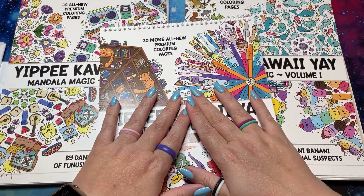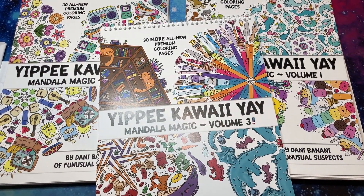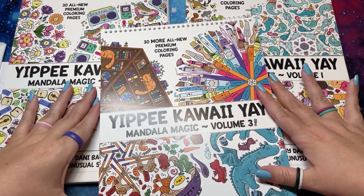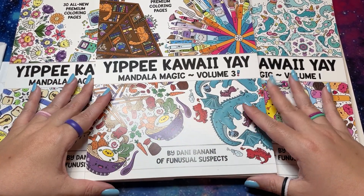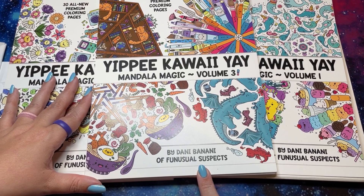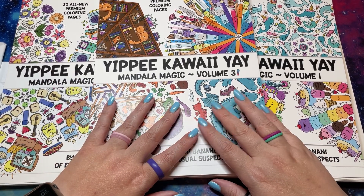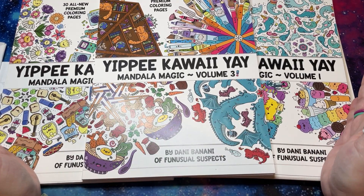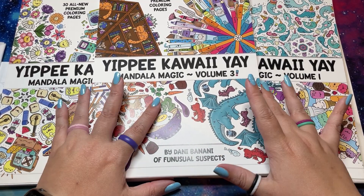So if you're new to my channel, you may not have seen these before, but if you're not new, you've seen them a bunch of times. This is Volume 3, a brand new coloring book by my friend Danielle Danny Banani of Fun Usual Suspects, and this is an Etsy published coloring book. I'm so excited — I'm tripping over my words, but yes.